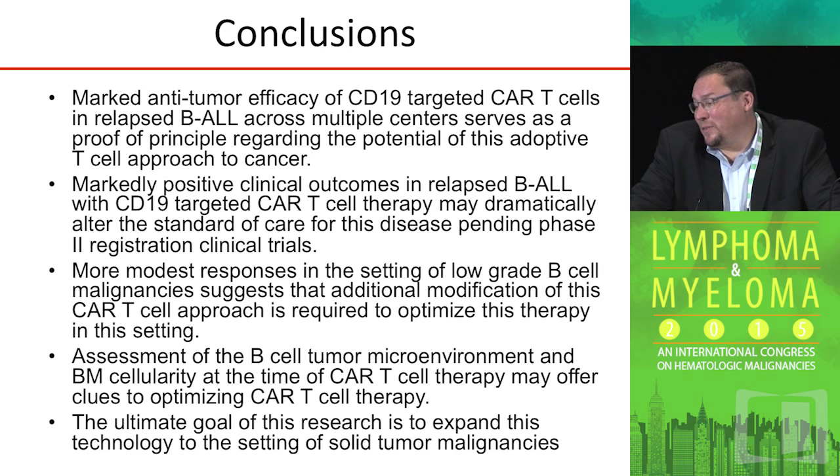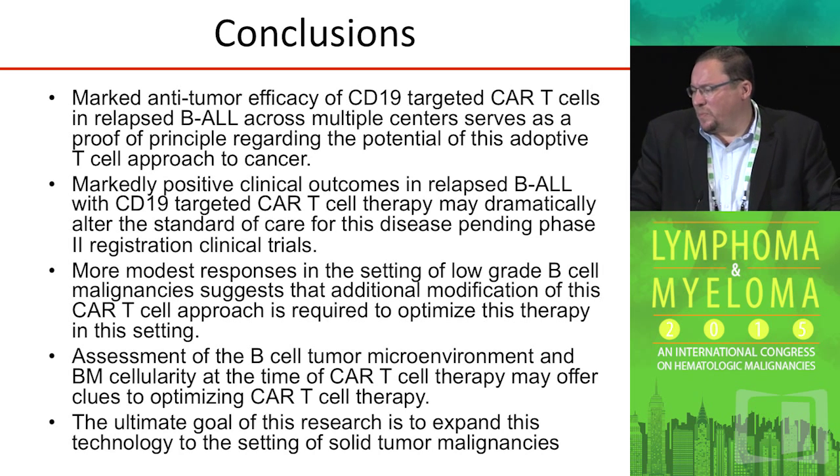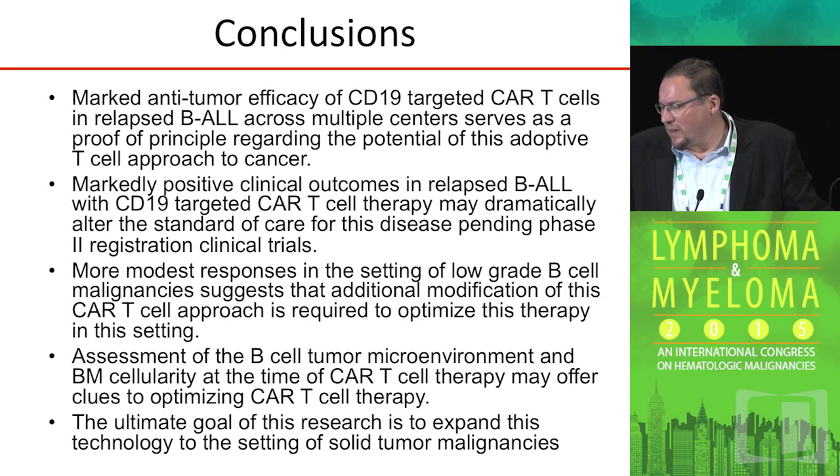In conclusion, there is marked anti-tumor efficacy with CD19-targeted T-cells — most prominent in ALL, and less prominent in other diseases like low-grade malignancies. The etiology of this difference in response still needs to be figured out. It may have something to do with the tumor microenvironment or the location of disease, where T-cells may prefer and proliferate better in the bone marrow than in the lymph nodes. It may also be a question of whether these T-cells can penetrate peripheral lymph nodes as opposed to the more vascular bone marrow. Additional evaluation and modification to the next generation of CAR T-cells will be necessary.